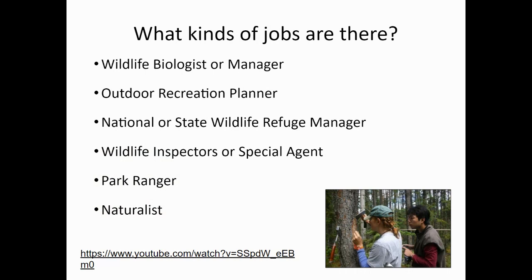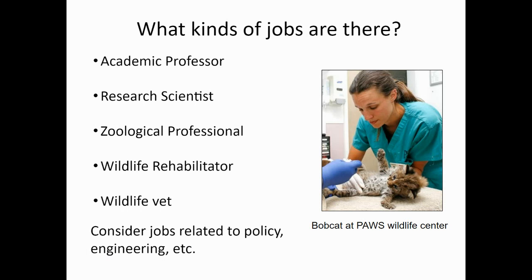What kinds of jobs are there? You could be a wildlife biologist, an outdoor recreation planner, a national or state wildlife refuge manager, a wildlife inspector or special agent, a park ranger, even a naturalist. You could become an academic professor or a research scientist, a zoological professional, a wildlife rehabilitator, or even a wildlife vet. You could even consider jobs related to policy, engineering, or other disciplines that could support wildlife.